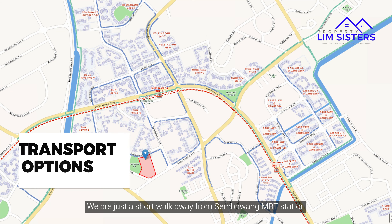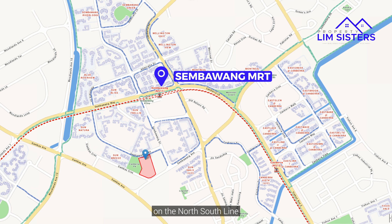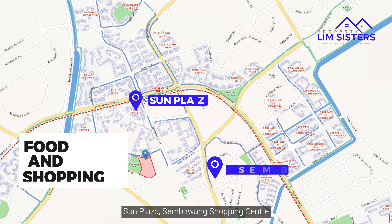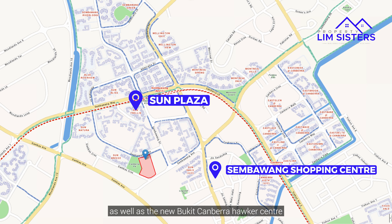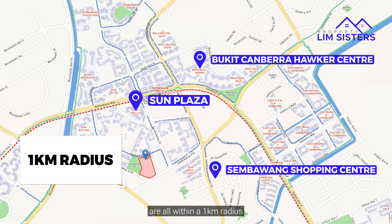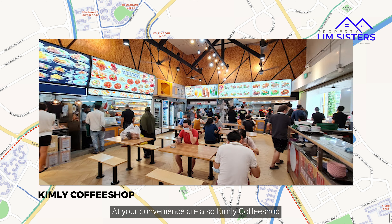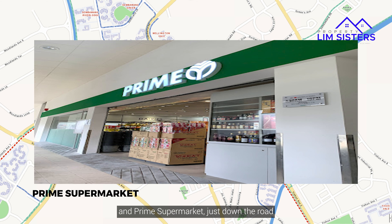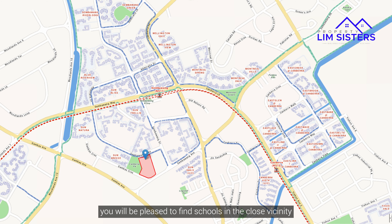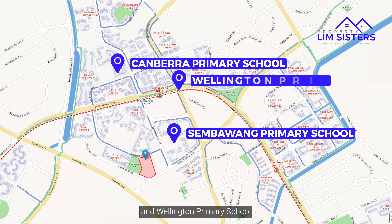We are just a short walk away from Sembawang MRT Station on the north south line. For food and shopping, Sun Plaza, Sembawang Shopping Centre as well as the new Bukit Canberra Hawker Centre are all within a 1km radius. At your convenience are also Kim Lee Coffee Shop and Prime Supermarket just down the road. For families with children, you'll be pleased to find schools in the close vicinity like Sembawang Primary, Canberra Primary and Wellington Primary schools.